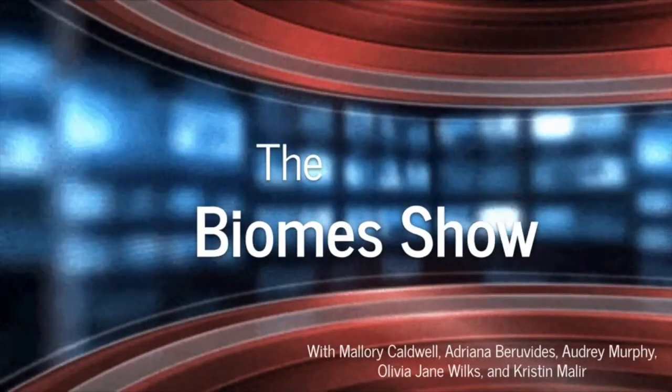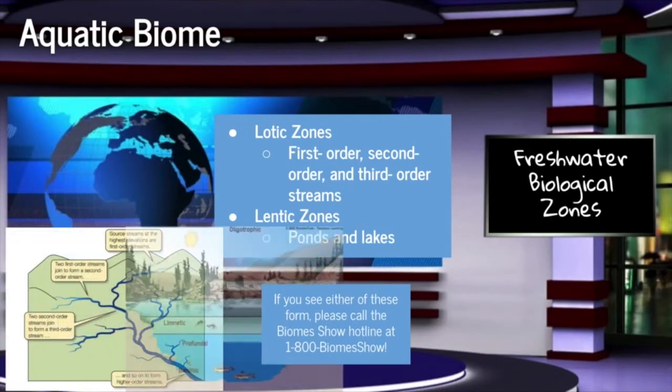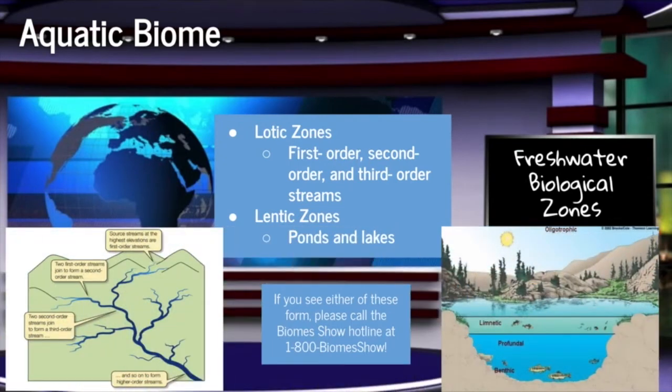Welcome back to the Biome Show, live from Studio 4A in Ecology Plaza. Let's dive right into the first sector of the Biome Show, the aquatic biome, with host Mallory Caldwell.